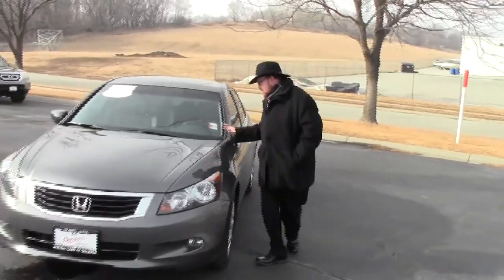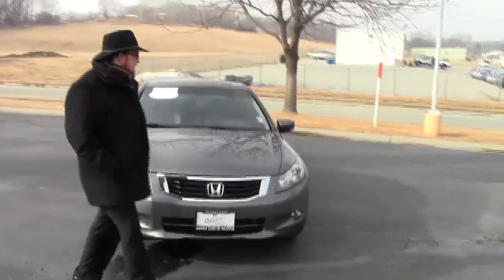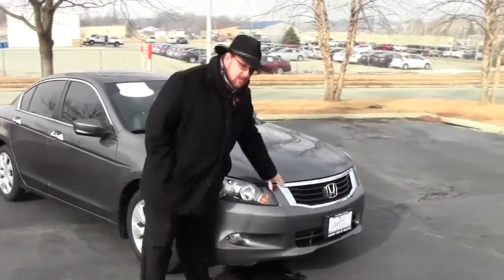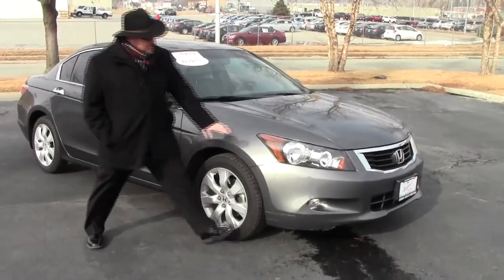Brian Kelly here for the Honda Giant, here to show you this 2009 Honda Accord EXL V6 with navigation. It's a one owner new car trade. Has the five mile an hour bumpers in the front and back, chrome accented grille, Lexon covered wrap around headlights. It does have the clear bra.